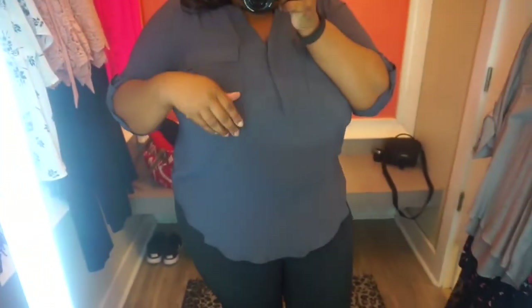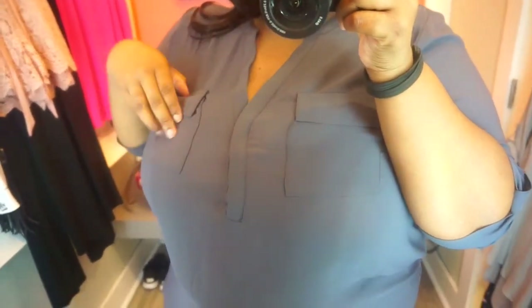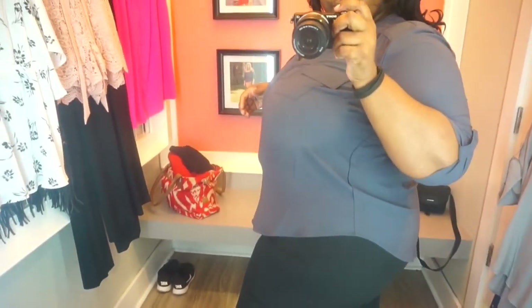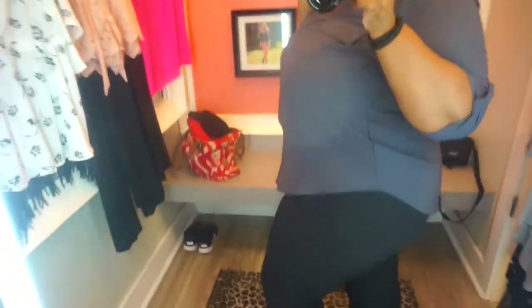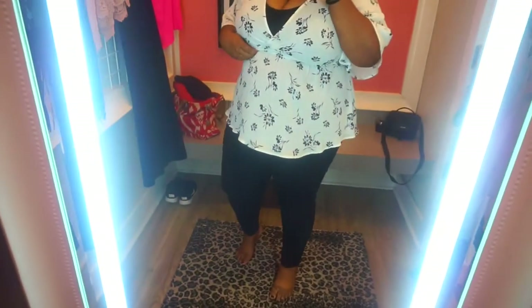It kind of slims me out and gives me a little booty arch — I like to add a little height to my booty and this helps. I like this color, it's very business-like. This outfit is really really comfortable, I can move around in it, and I don't think the pants are going to be loud when I'm walking — you know, the thigh rub. I really love this top, this whole outfit is a yes.